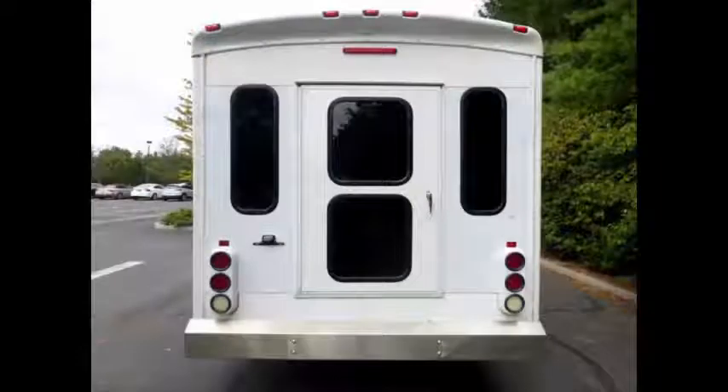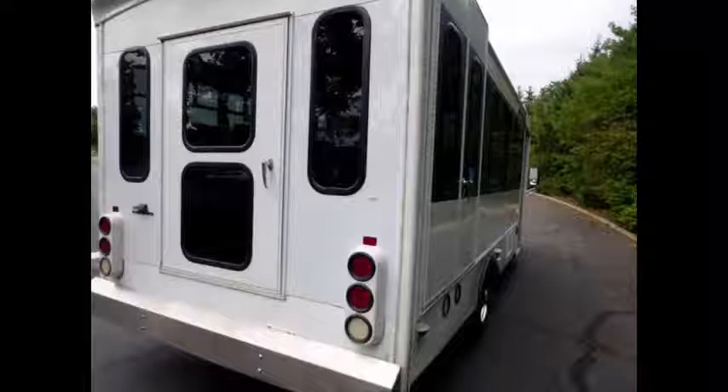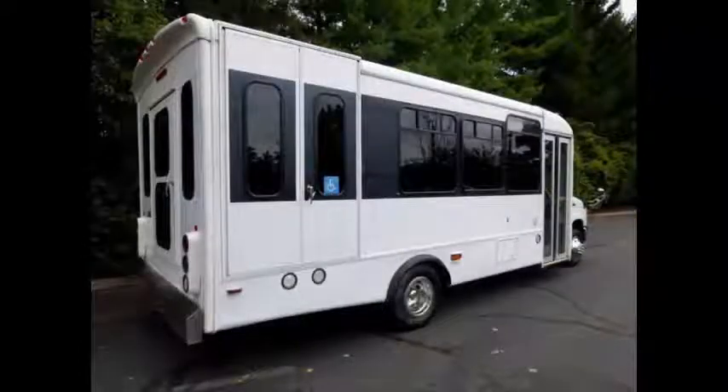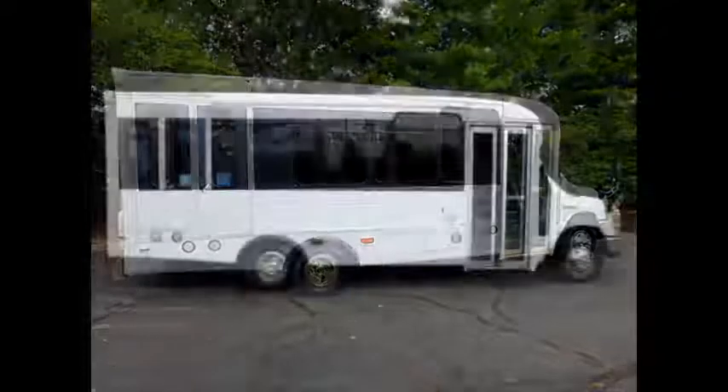The bus features front and rear aluminum steel bumpers and a rear door. Any repairs were done as needed to make this bus fit for any use. The body will hold up well for years to come. Tinted T-slider coach windows with coach-style window treatment.